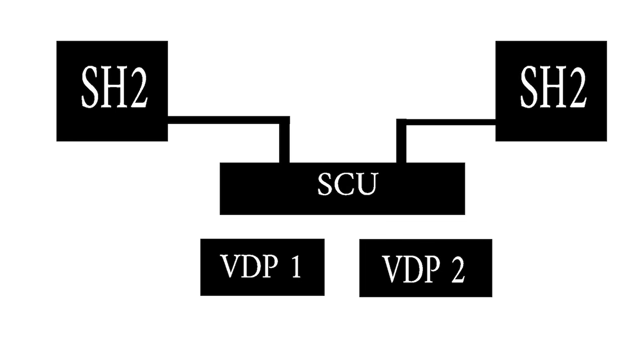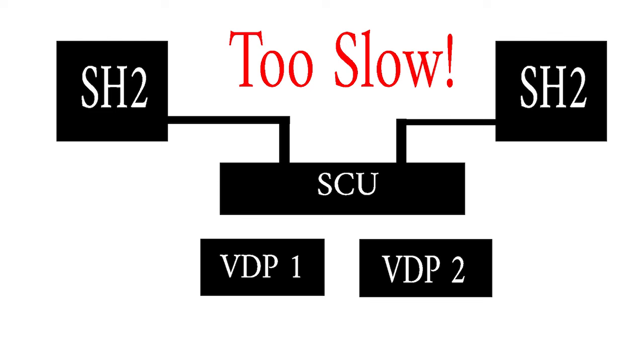This is where the second SH2 processor comes in. On the surface, having two CPUs sounds awesome — twice the silicon means twice the power, right? Well, not really. The second SH2 processor was so haphazardly implemented that it gave rise to the rumor that Sega included it as a desperate attempt to remain competitive against the upcoming PlayStation. The two processors were actually quite nice, but the system bus connecting them to the rest of the Saturn was just not fast enough to support both at once. You practically needed a PhD in Saturnology to make this thing work right.